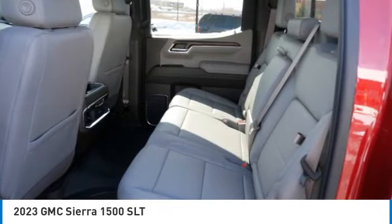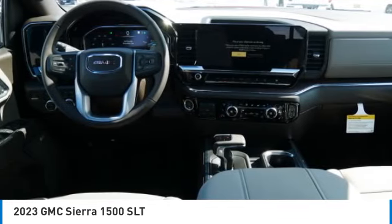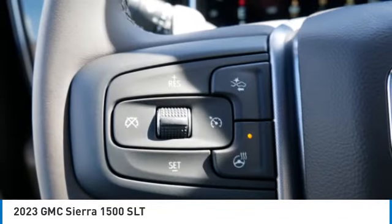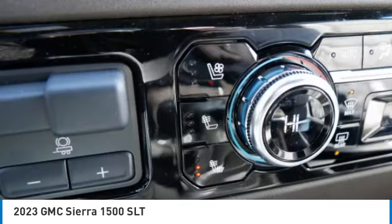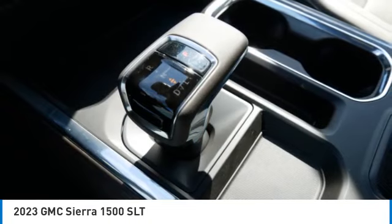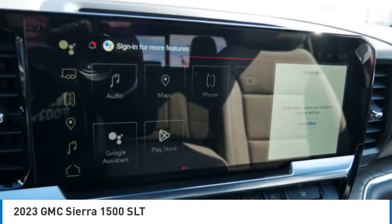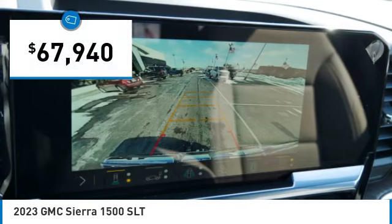Sierra 1500 now comes standard with a Vortec 6.2 liter and 5.3 liter V8 engine and an electronically controlled automatic transmission that combines high max hauling capability with precise control, and is priced below $70,000.